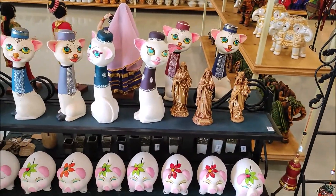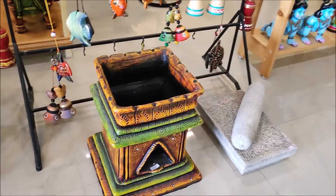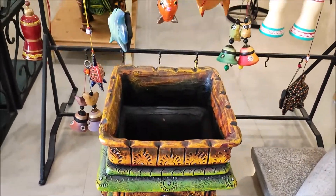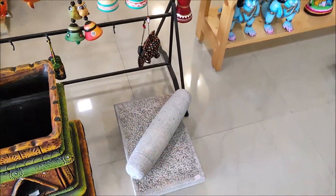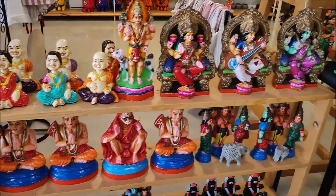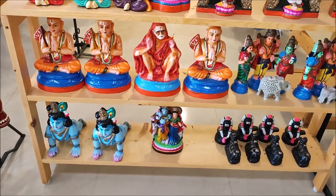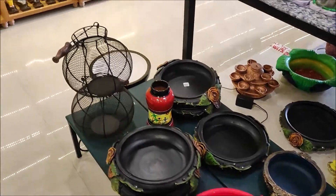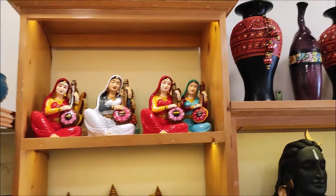Wall hangings are very good to give as gifts. This is the Mali Krishna — all of these are very cool. They have a lot of sizes. They have hand paint, clay pot, terracotta — they are very cool.